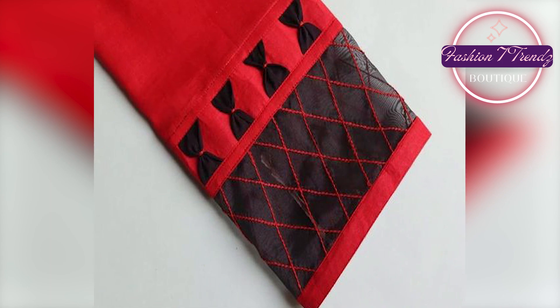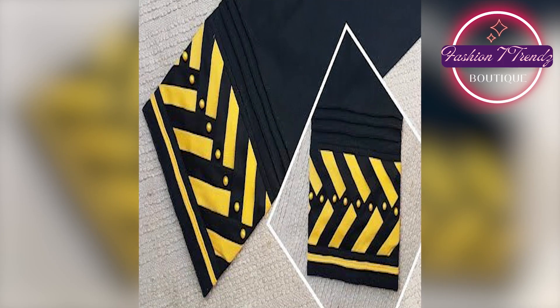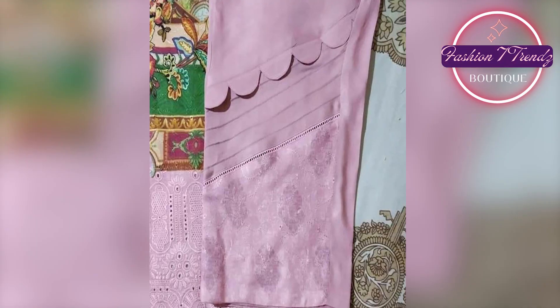These were some trendy trouser designs that you should try. With these designs, you will take your fashion game to the next level.